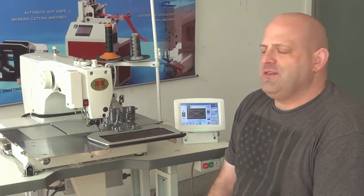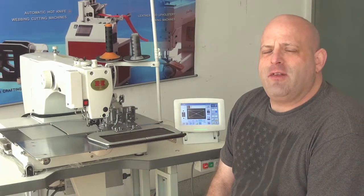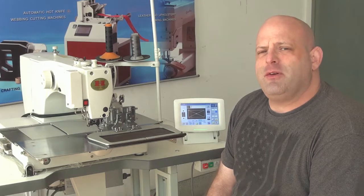This machine is very similar to machines that have been offered by Brother over the last few years. It's a high technology machine, totally computerized and automated.